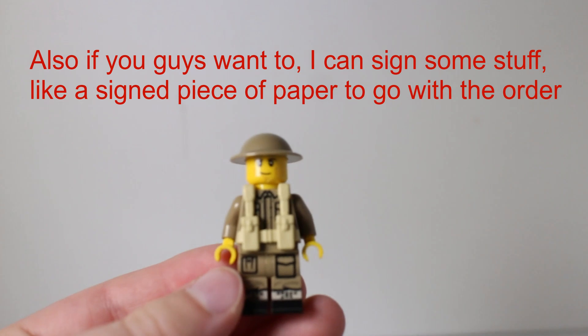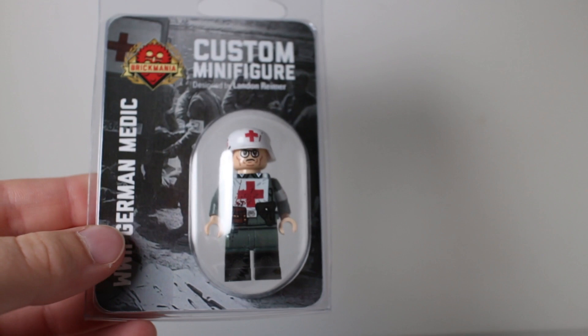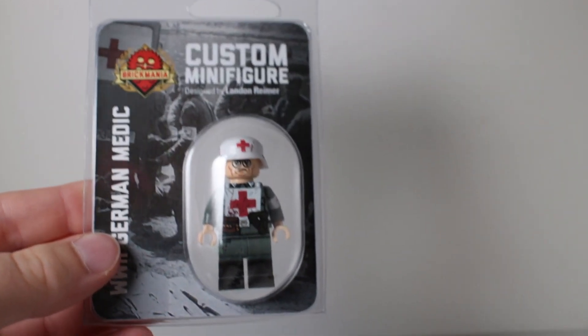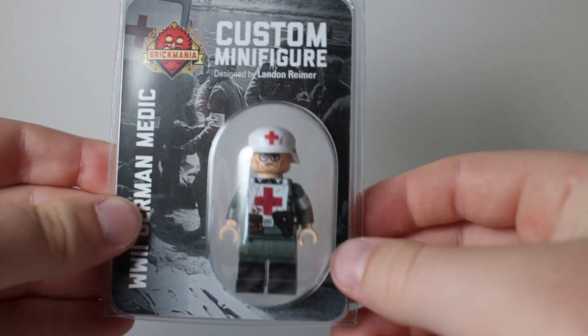Right now on the website I do have this Brickmania British fig, and then also if you guys want a chance to get this, make sure you check it out — a really nice exclusive Brickmania Medic.